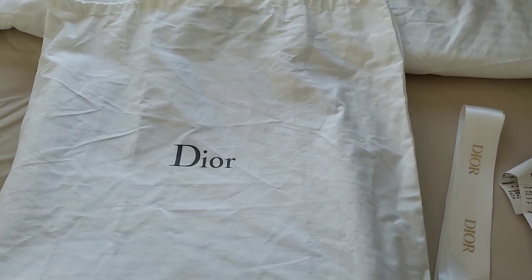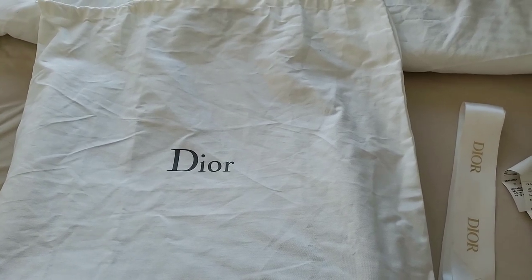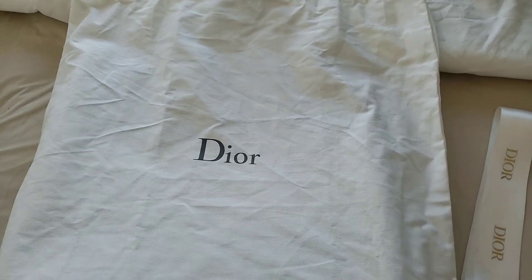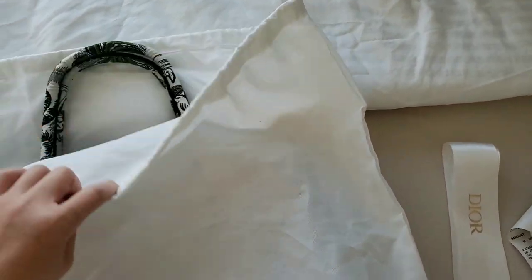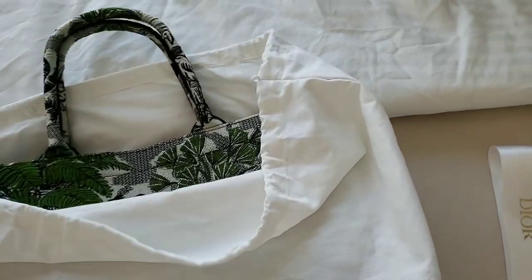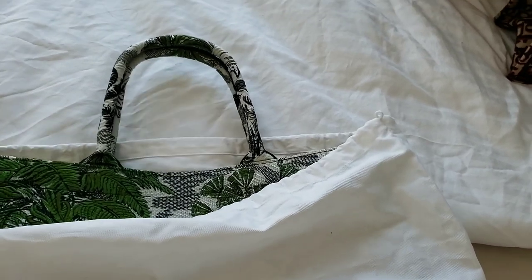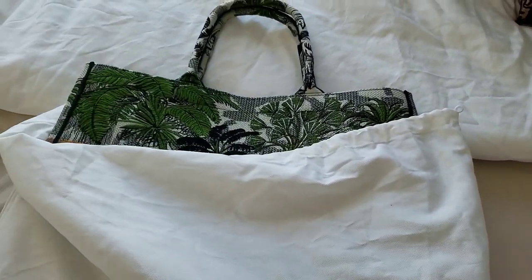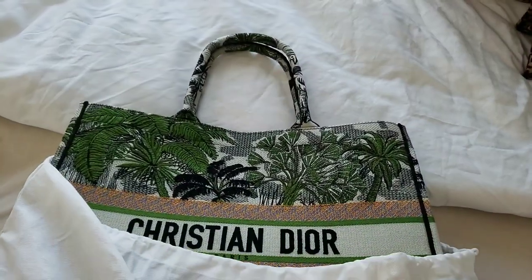That particular Book Tote was actually the first one I purchased, back in September last year. It is from the Fall/Winter 2019 collection. I haven't done much of this on YouTube but it was on my Instagram, and I'm just going to show you what it looks like. It comes with a dust bag and I do have pictures on my Instagram account, Luxury PL38.